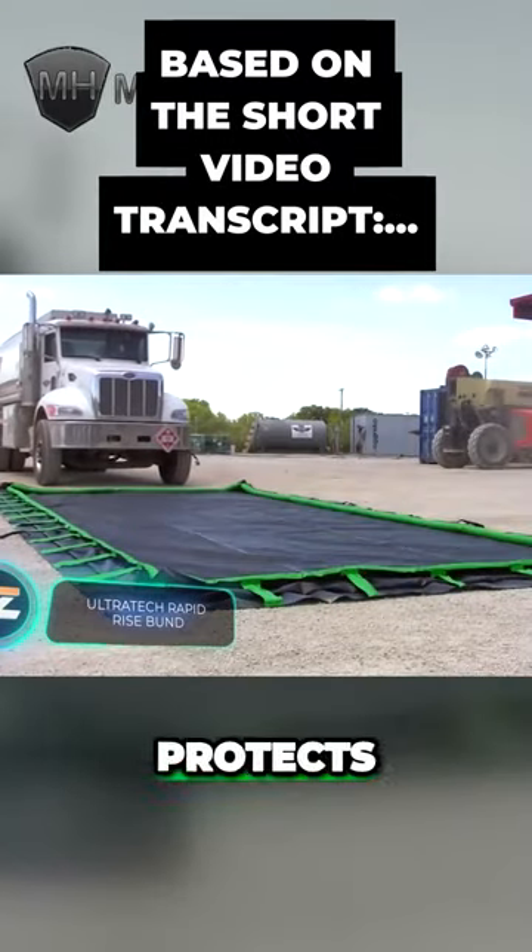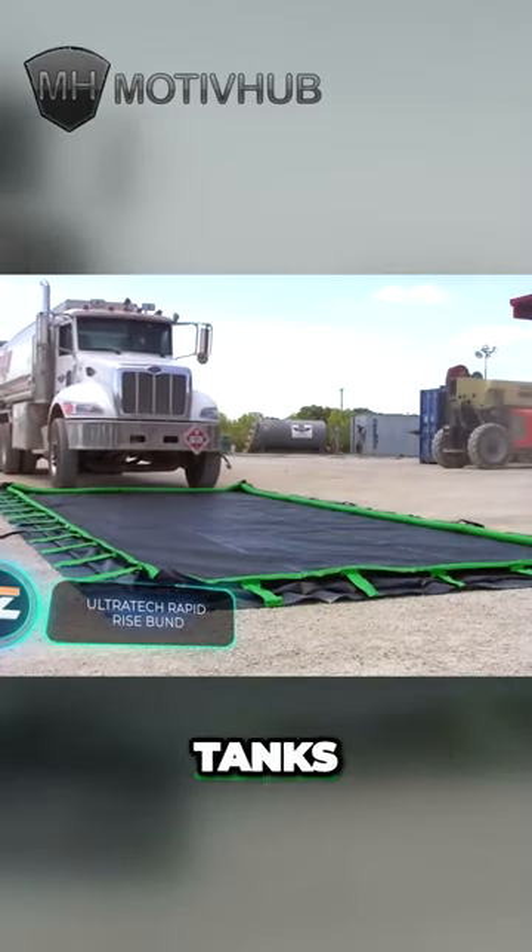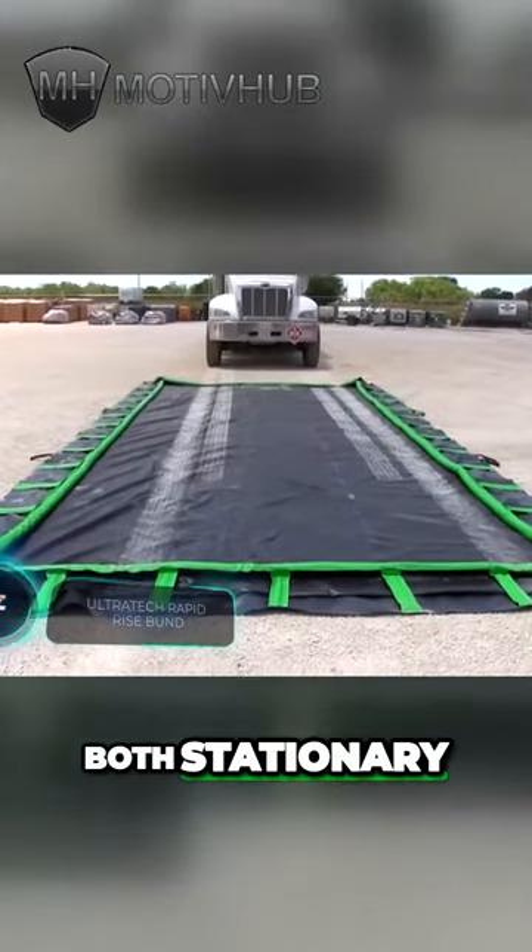This system protects against leakage from barrels, tanks, and other containers, both stationary and mobile.